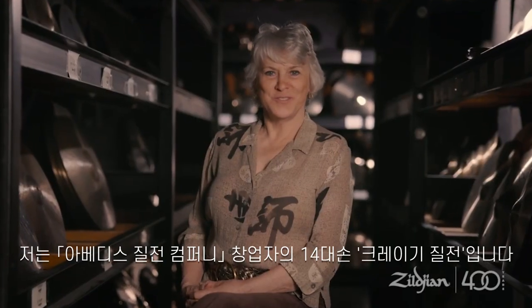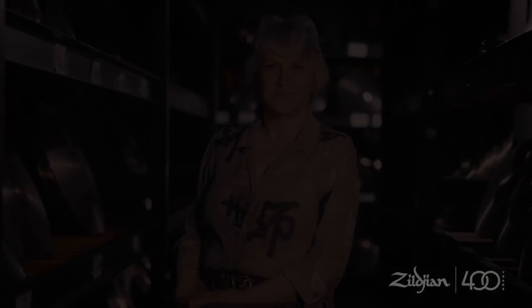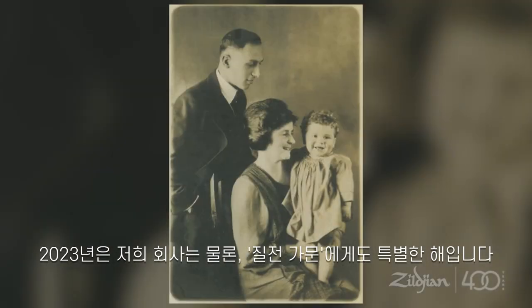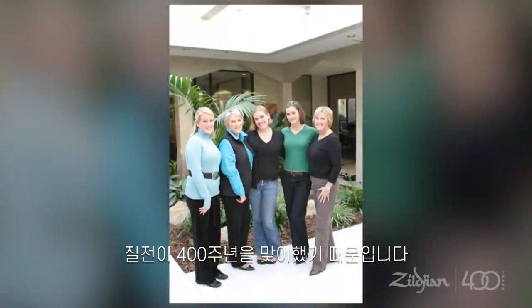I'm Craigie Zildjian, the 14th generation owner of the Avedis Zildjian Company. 2023 is a very special year for our company and our family as we celebrate our 400th anniversary.